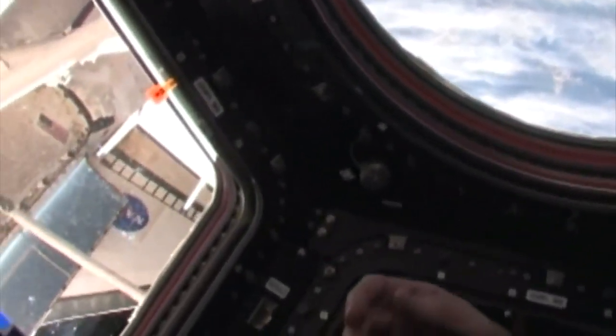Here we are in the cupola of the International Space Station, where we can get a great view of the whole bottom of Space Station, which of course includes a wonderful view of Atlantis.